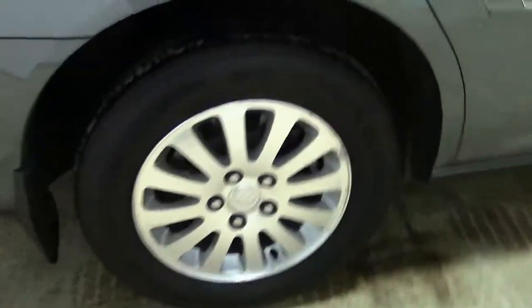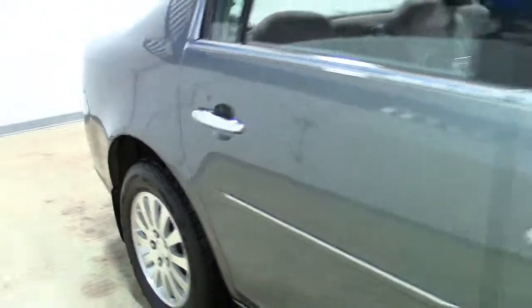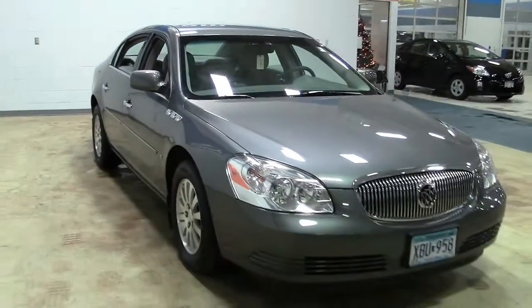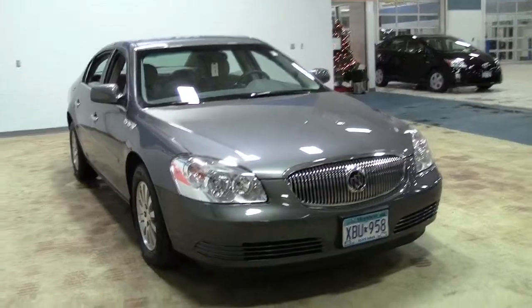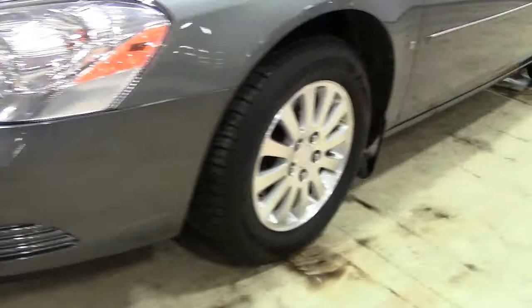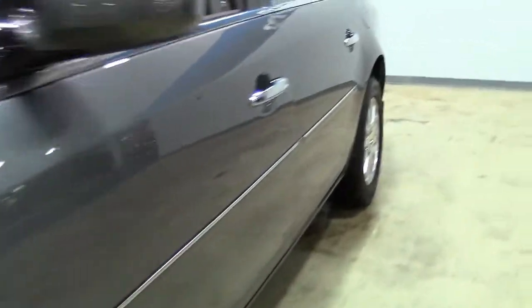95,000 miles on this one, but you'd be hard-pressed to see it because this is a well-cared-for, one-owner vehicle that was purchased new from Mills. The Lucerne's 3.8-liter V6 engine and four-speed automatic transmission nets an EPA estimate of 25 miles per gallon on the highway.